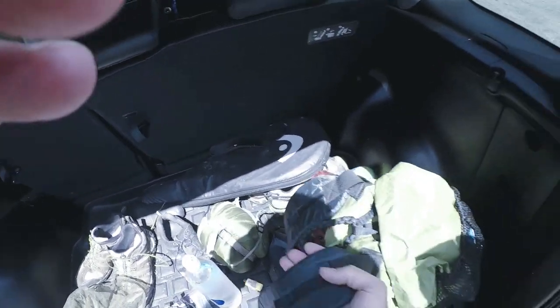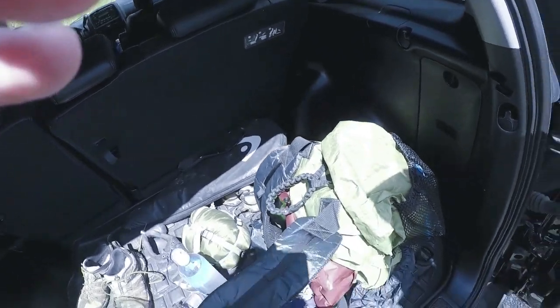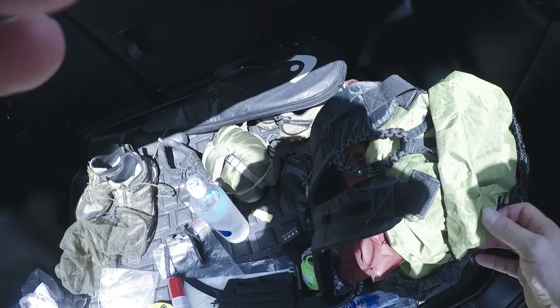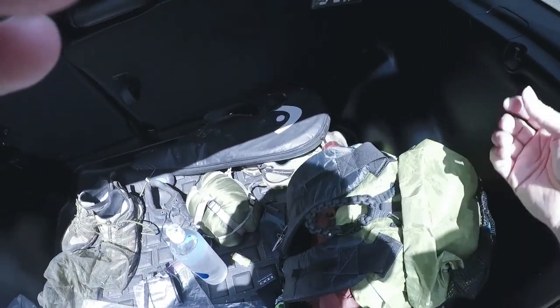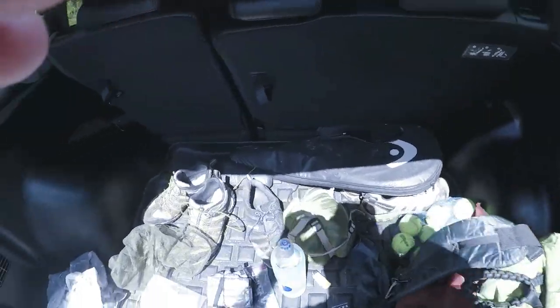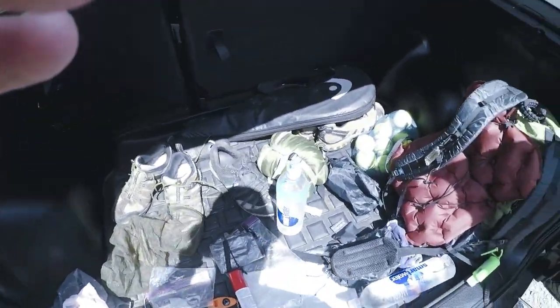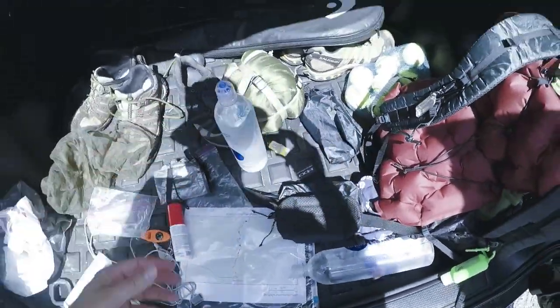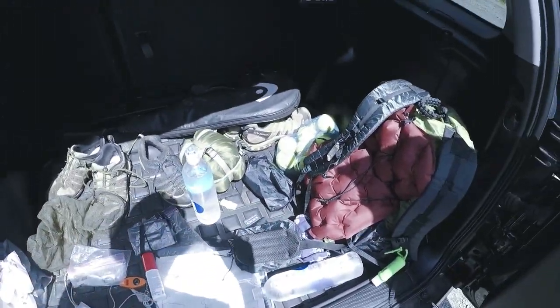Extremely lightweight. This pack empty weighs about 11 ounces — not even 11 ounces. I've got the hip belt pockets on here. This stuff is not only completely lightweight but waterproof. I'm going to be doing the whole water bottle thing today — change of pace for me.